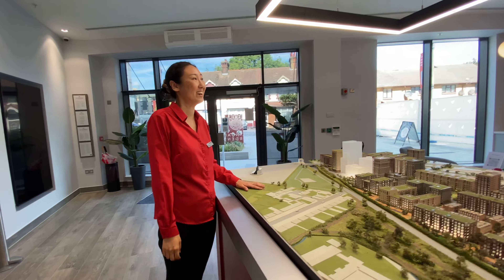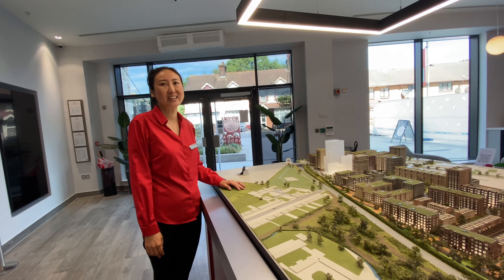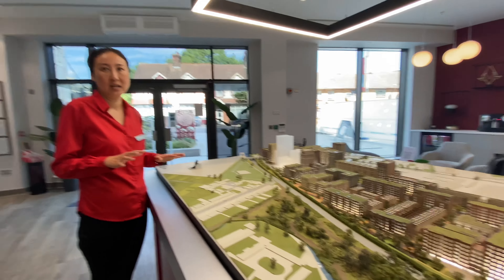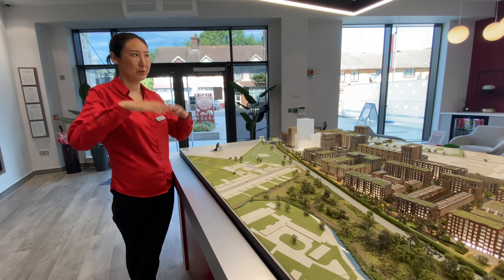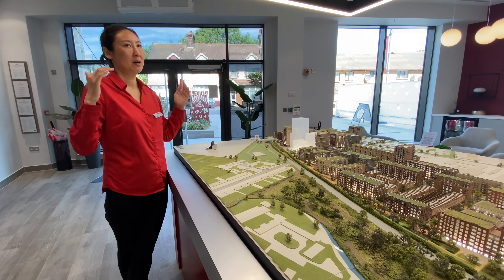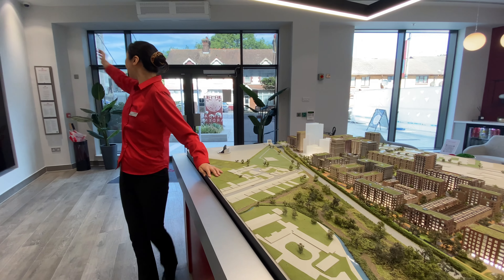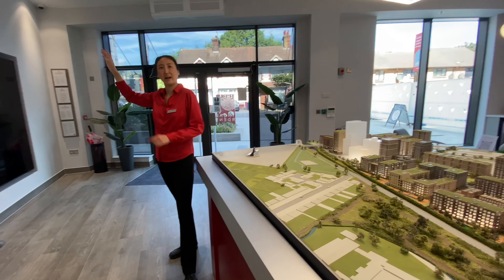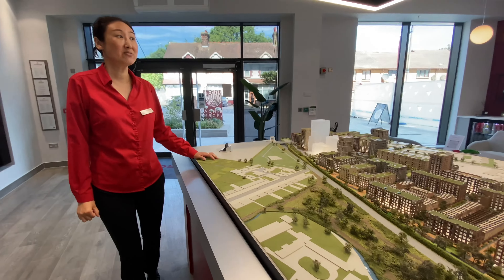The area has been regenerated and is very popular, particularly with the Asian community due to Bang Bang Oriental food hall nearby. There's also a Chinese restaurant, Chinese supermarket, Marks & Spencer, Lidl, and other amenities just down the road — everything is very accessible.